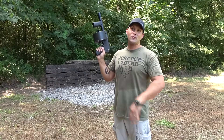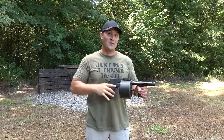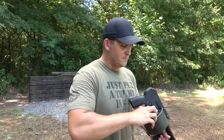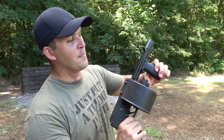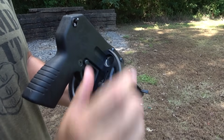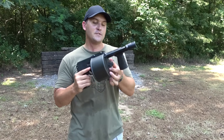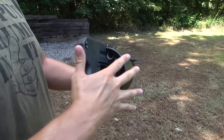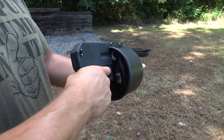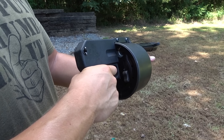Today I have an Armsel Striker-12, 12-gauge shotgun — also known as the Street Sweeper. This is a bad little dude. Six-inch barrel and a 12-round rotary drum. The way this works: you put your first round in, give it a twist, next round give it a twist, repeat until the drum is full. After that, you twist this thing until it's completely tight. There's a spring in there. When you pull the trigger just a little bit, it locks that cylinder into place, lining the shotgun shell up ready to be fired.